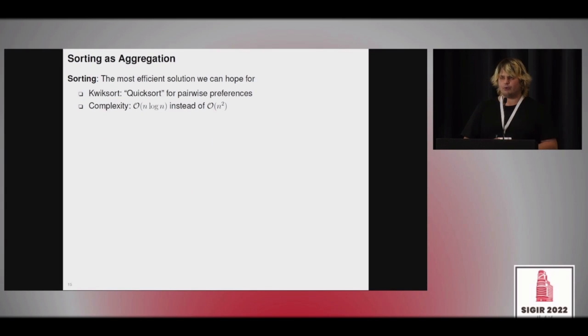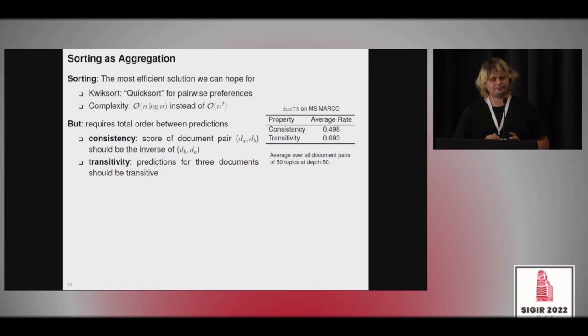The best efficiency we could hope for would be a sorting algorithm — for example, QuickSort-K, which is like QuickSort but uses pairwise preferences as input. It would have O(n log n) complexity, much better than the O(n²) default approach. We could apply such a sorting approach if the pairwise predictions fulfilled certain properties — specifically, forming a total order.